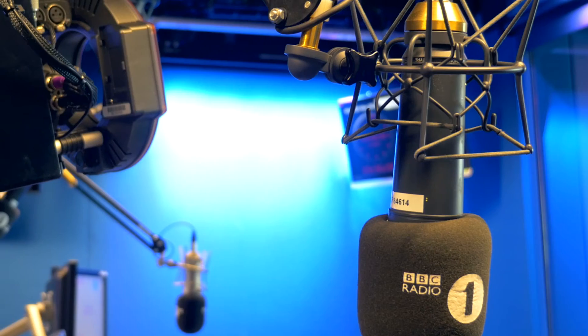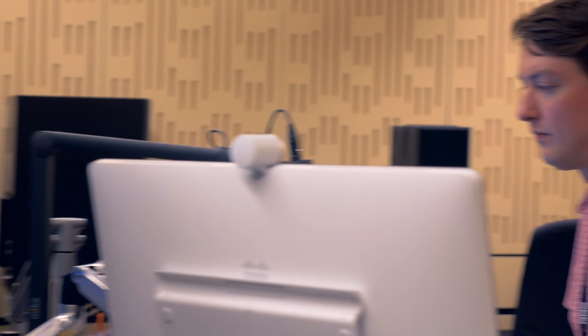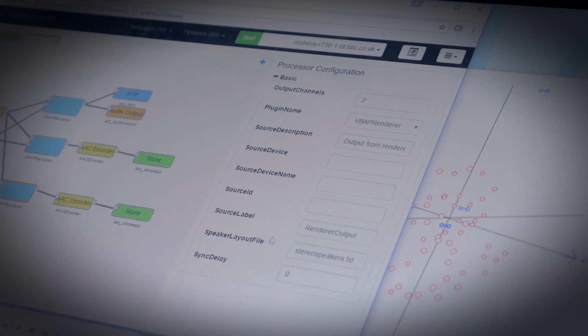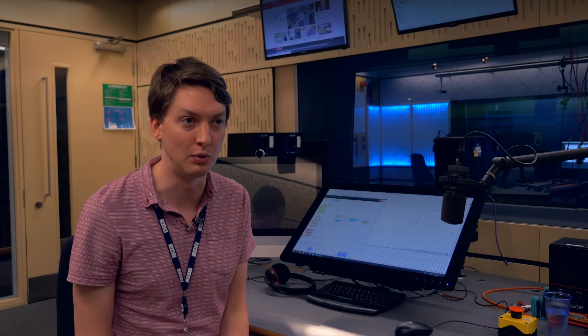What you started off seeing today was an example of the state-of-the-art and operational radio studios. The second example was a traditional radio studio driven using IP technology, and this studio is all about creating object-based audio from scratch and being natively object-based throughout the whole broadcast chain.